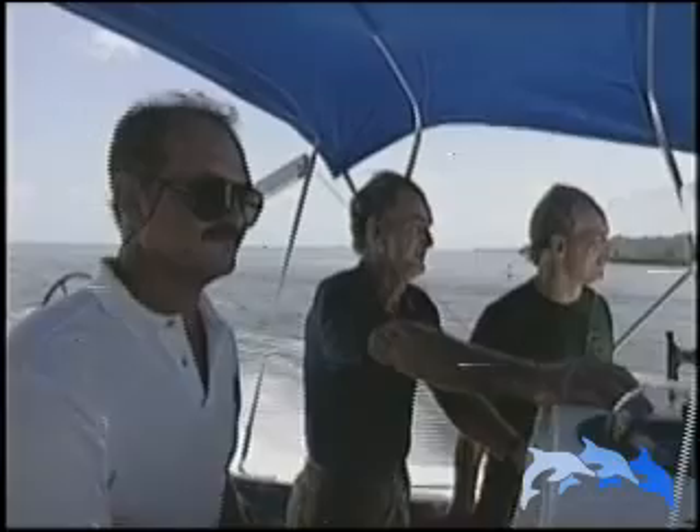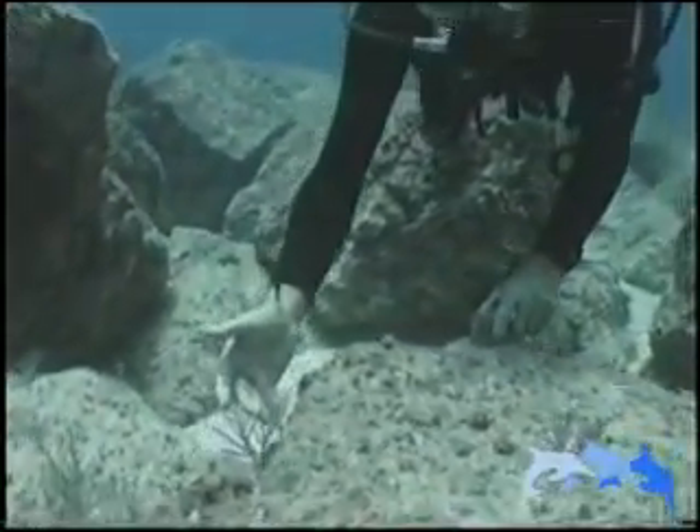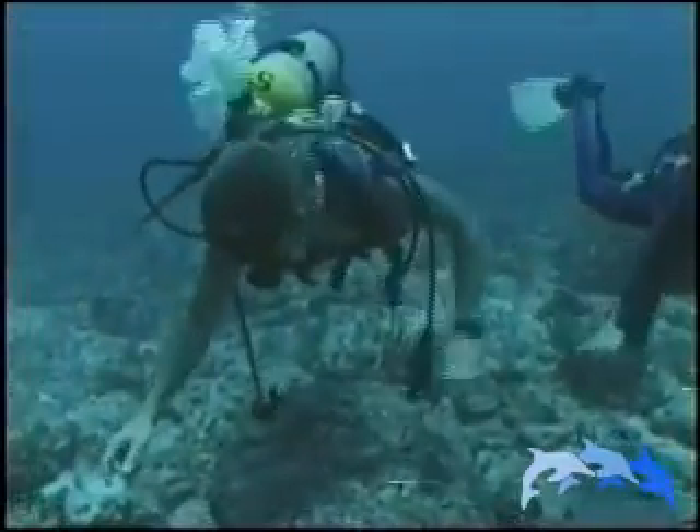Two years have passed. Mark Schroeder and Harold Hudson return to the site to check on the reef's progress. With them is biological oceanographer Keith Spring. "I hope to find an area that looks virtually indistinguishable from the rest of the reef." As they explore the rebuilt reef, they discover that their work has blended perfectly with nature.